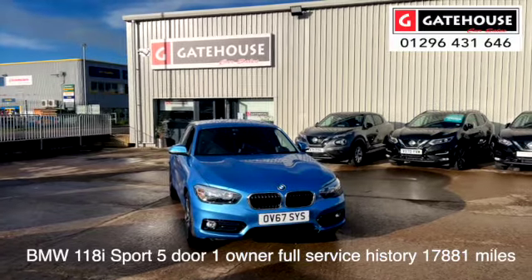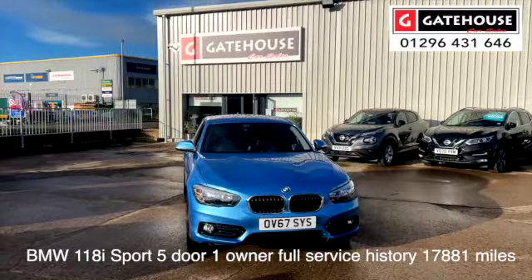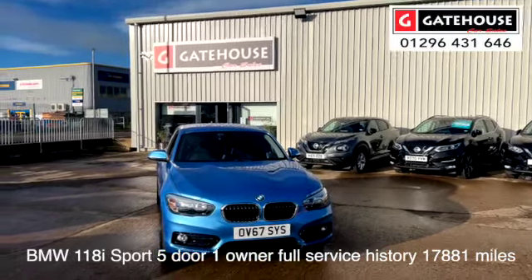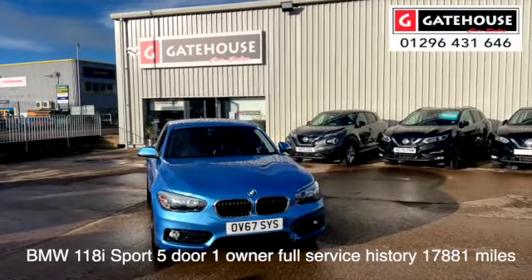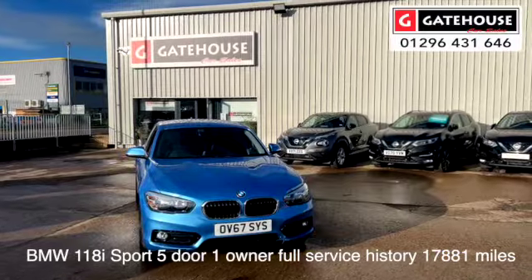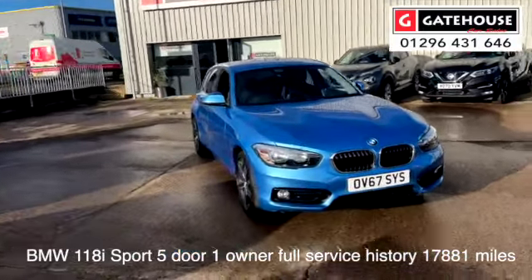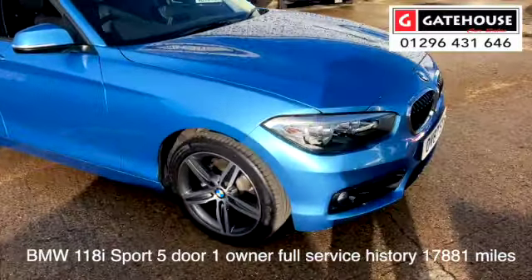Good morning, it's Tony from Gatehouse Car Sales here in Aylesbury. Today we have a lovely car: a BMW 118 Sport, petrol, just one owner from new with full service history. It's a lovely looking car finished in sea blue metallic — as you can see, a very stylish looking car with alloy wheels on it.